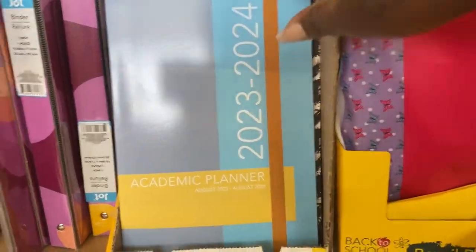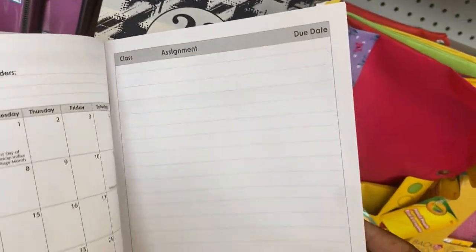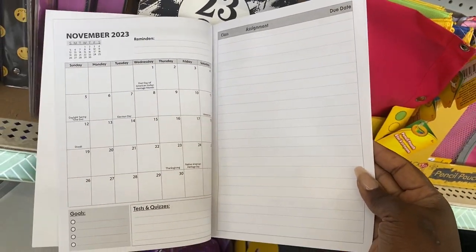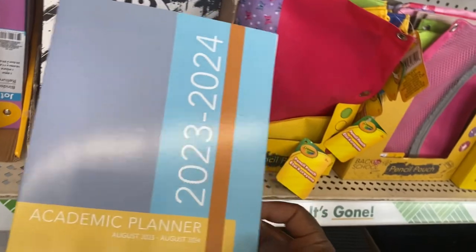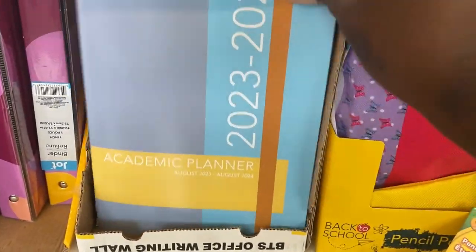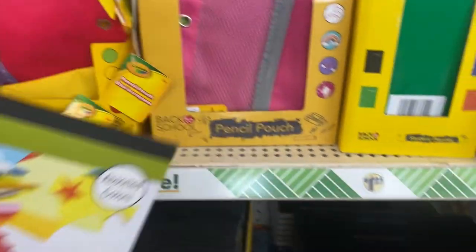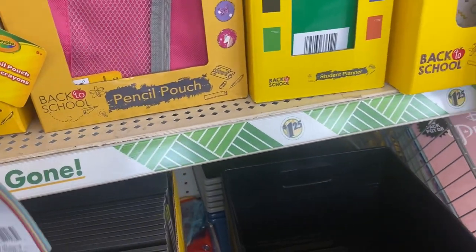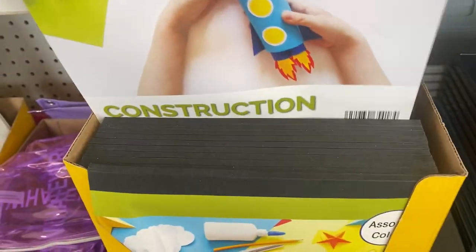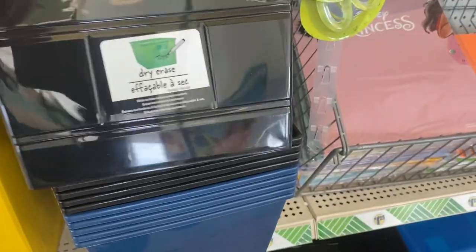Down here we have the academic planners. On the left side you have your calendar and on the right side your assignments with dates and due dates — a pretty neat find. They have lots of different colors and designs. Right here they have a construction paper pad with 35 sheets. It seems like they used to come with more, but many manufacturers are cutting back on quantities.